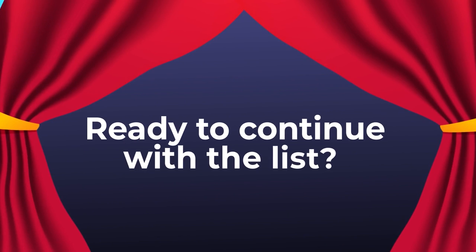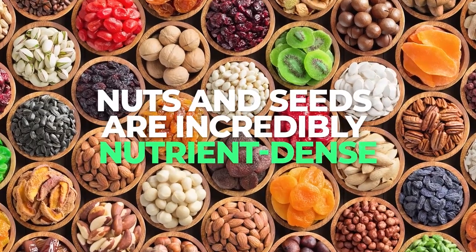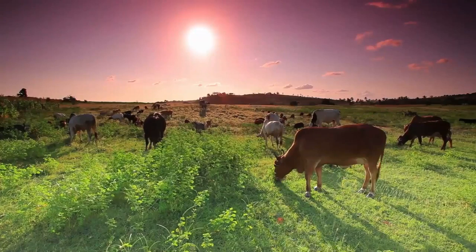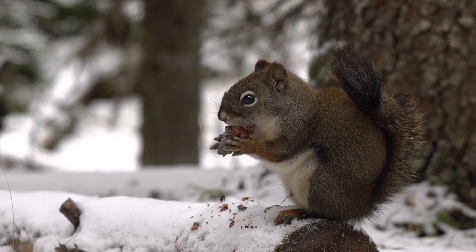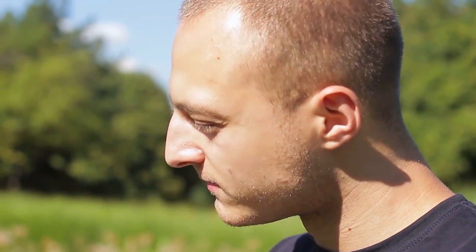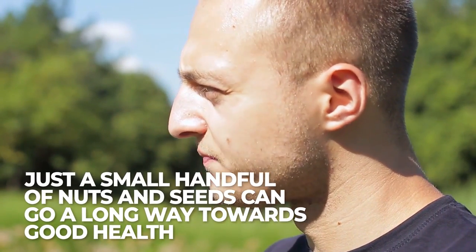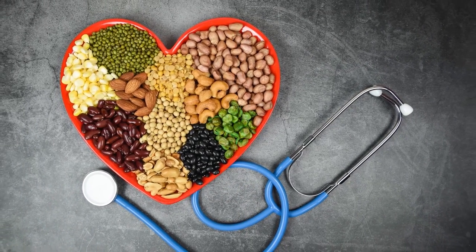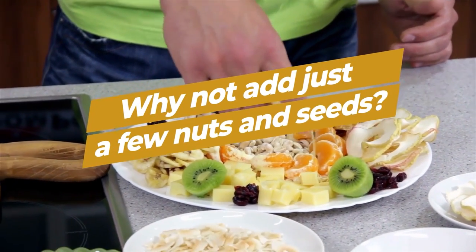Number 3: Nuts and Seeds. Nuts and seeds are incredibly nutrient-dense, so yes, they contain a good deal of fat. This is why so many species of animals rely on nuts and seeds for sustained energy, especially during the winter. But for us humans, just a small handful of nuts and seeds can go a long way towards good health. For the perfect healthy fat snack, or to add a nutritious crunch to your next meal, why not add just a few nuts and seeds?